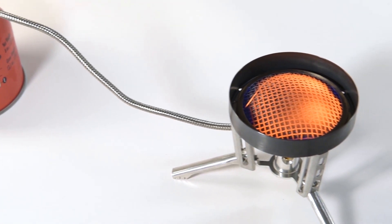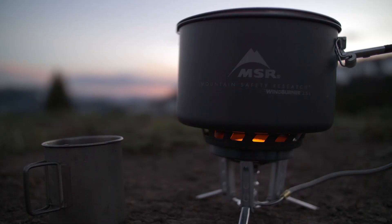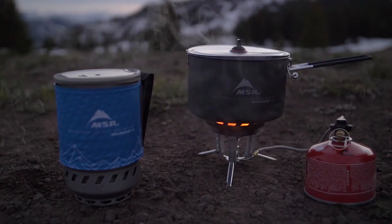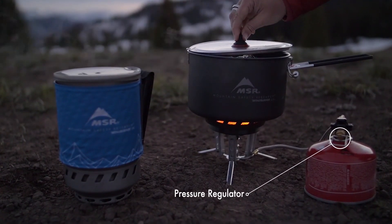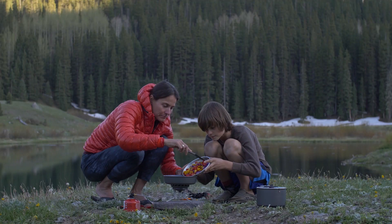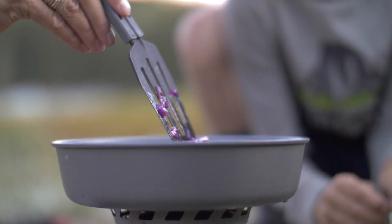Stop your core body temperature from dropping or you will quickly become hypothermic. You're facing a life-or-death survival situation, one that causes more deaths each year than every other survival situation combined. GoTime Gear's Life Tent is a waterproof and windproof two-person emergency shelter that will protect you from harsh weather and keep you alive.